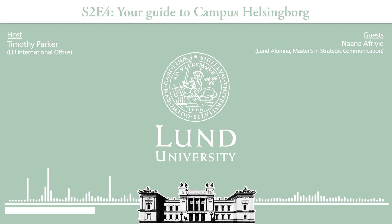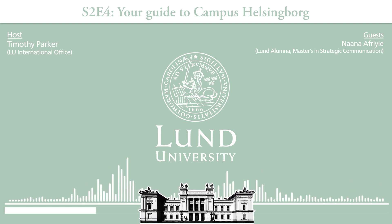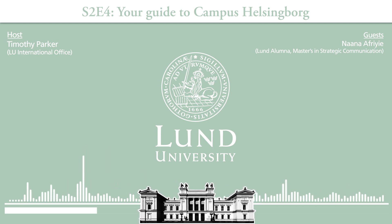We have lecture halls and classrooms at Campus Helsingborg. They are very modern and equipped with everything you need to have interactive multimedia lectures and seminars. Multimedia lectures — that sounds exciting!